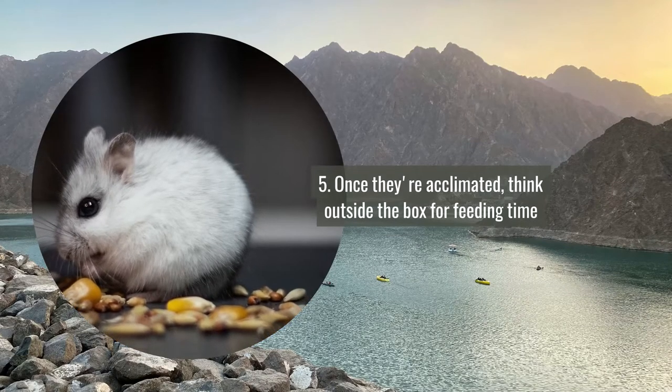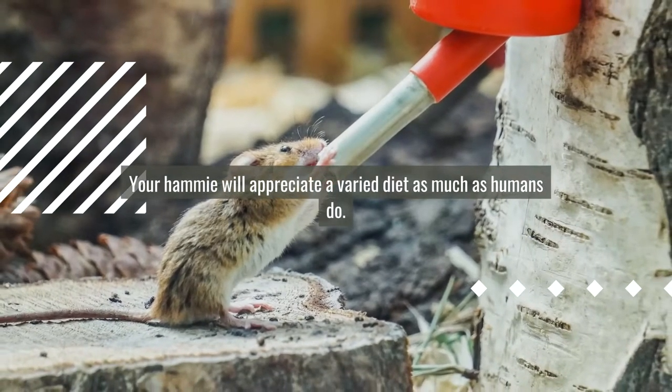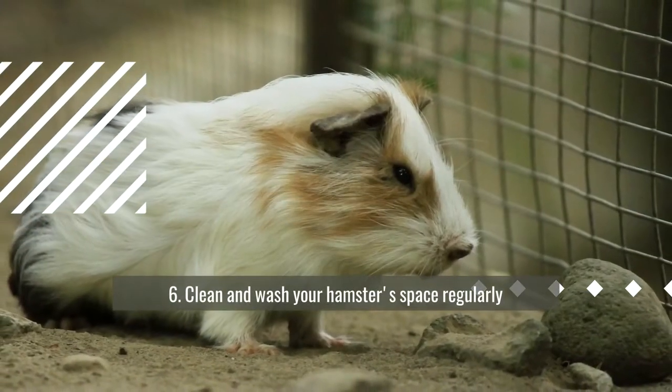Number five: once they're acclimated, think outside the box for feeding time. Your hammy will appreciate a varied diet as much as humans do.